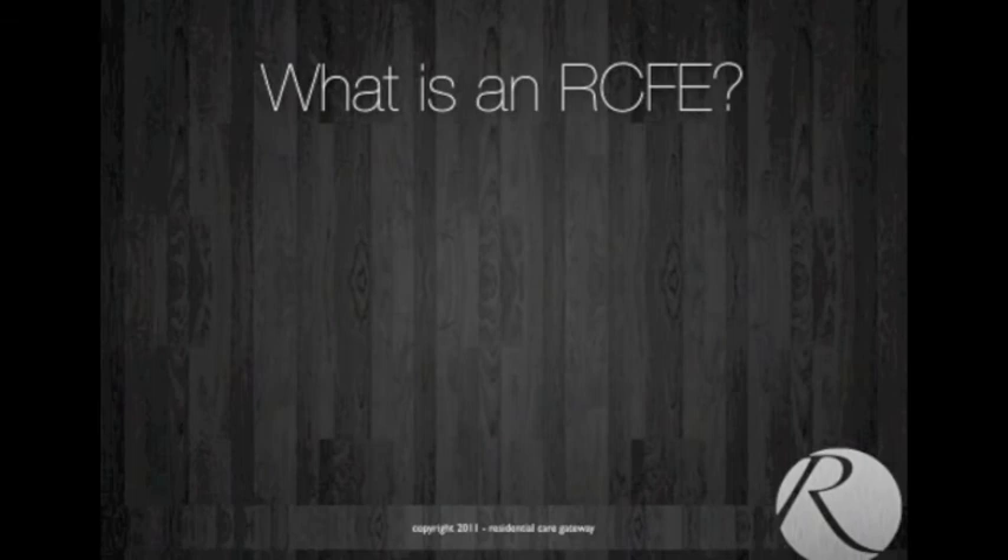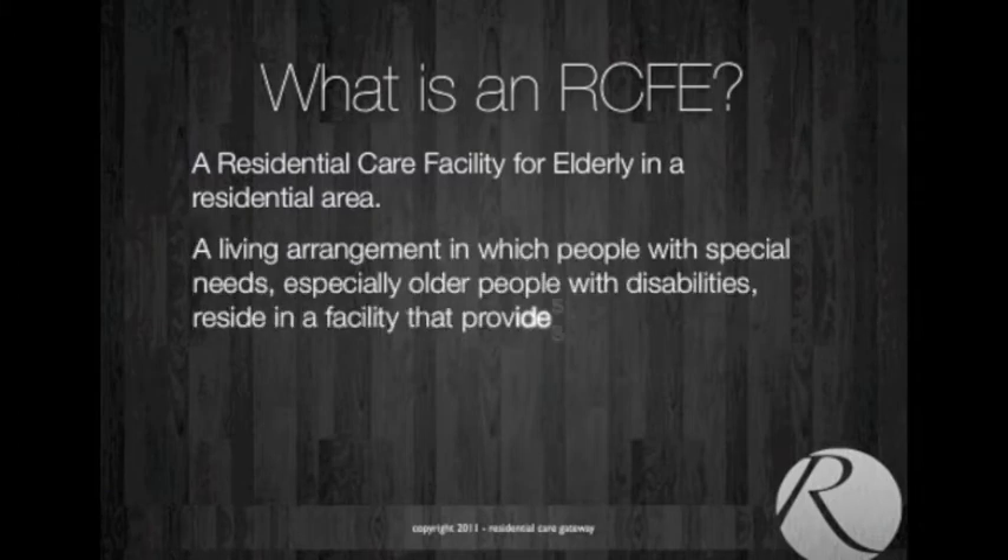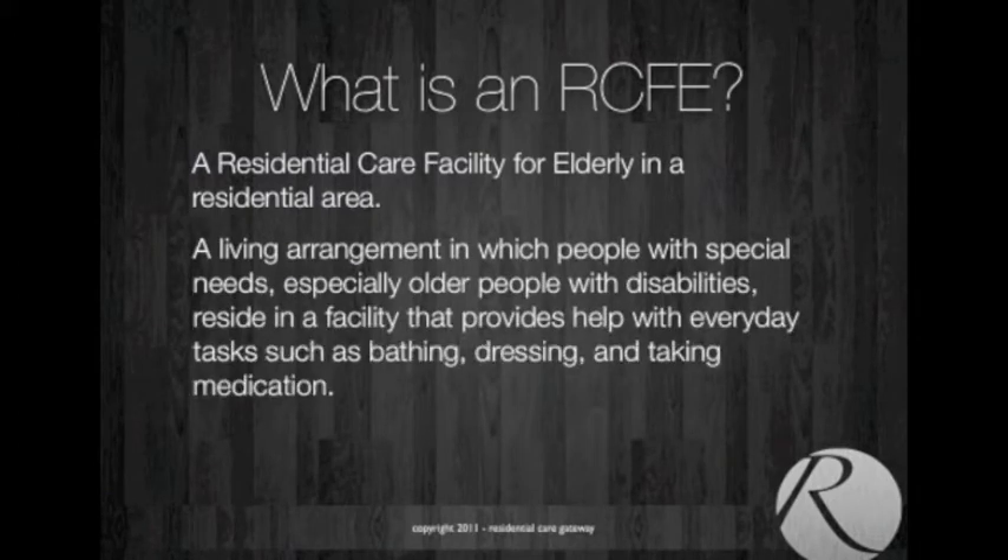The question is, what is an RCFE? The actual definition is it's a residential care facility for elderly in a residential area. It's a living arrangement in which people with special needs, especially older people with disabilities, reside in a facility that provides help with everyday tasks such as bathing, dressing, and taking medication. Essentially, it's a house that has caregivers in it, and it cares for elderly people that need the assistance.